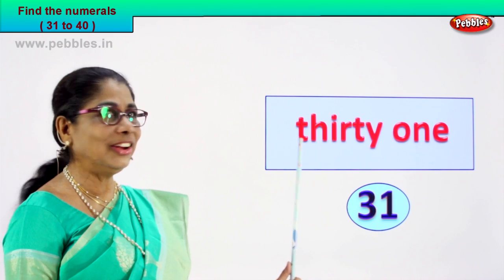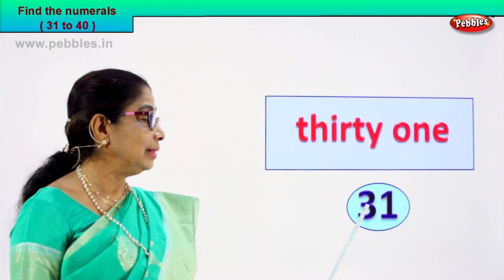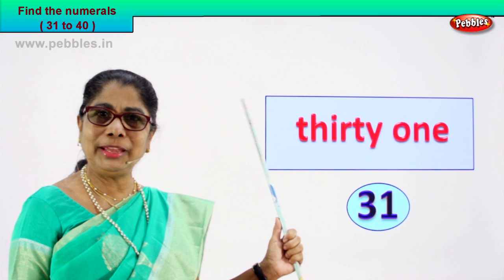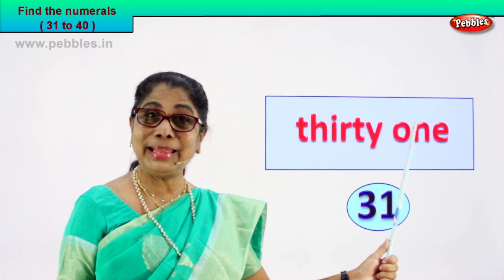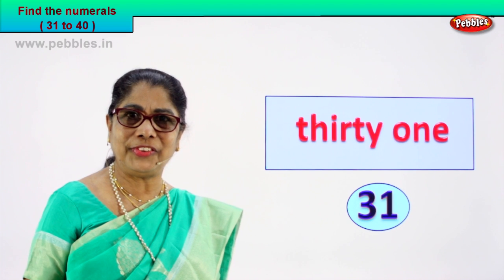30, O-N-E, 1. 3 and 1, 31. So I am giving you the number name, you are able to find the numeral. Very good.